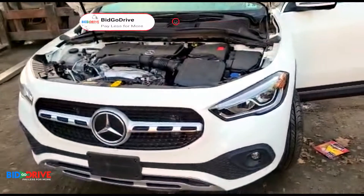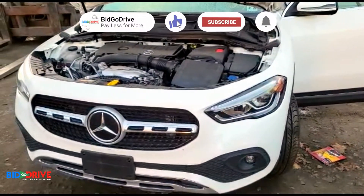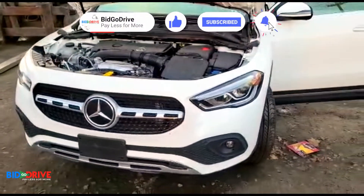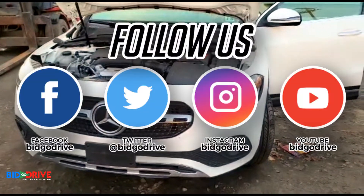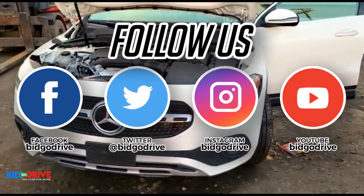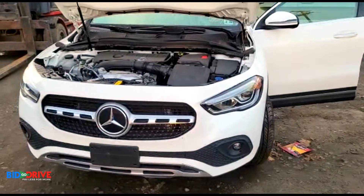If you like the content on our YouTube channel, please subscribe, hit the like button, turn on the notifications, and we will post daily videos of new incoming inventory — all makes, all models, foreign and domestic. We are the premier salvage and repairable car dealership of the Northeast.